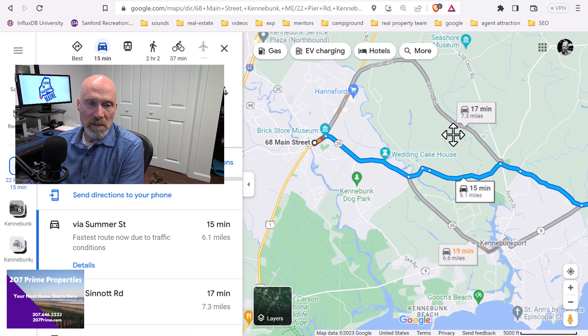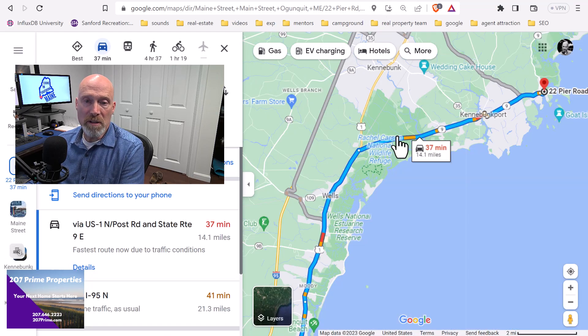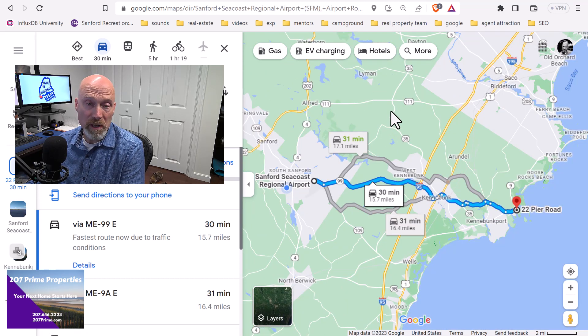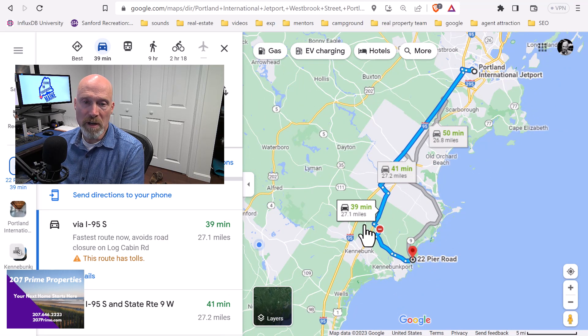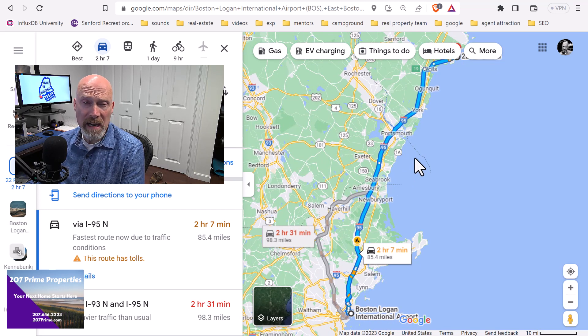If you want to get to the Waterhouse Center to play pickleball or something like that, that's about 15 minutes — it's in downtown Kennebunk. Ogunquit is going to take you about 37 to 40 minutes if you want to hit a restaurant down there. The Sanford airport — maybe you've got your own plane — is about 30 minutes. Planet Fitness in Sanford is about 35 minutes. And if you want to get to Boston, that's a little over two hours, or two and a half hours, depending on traffic and time of day.